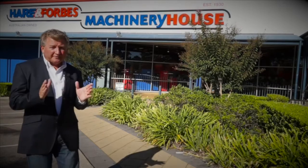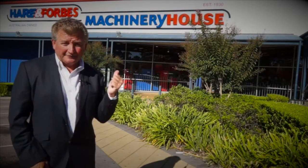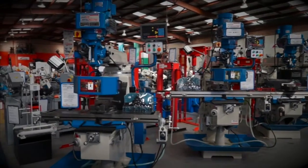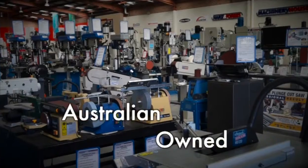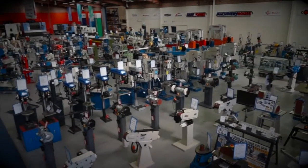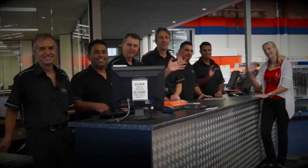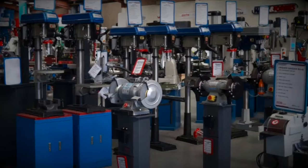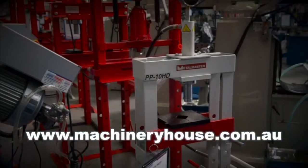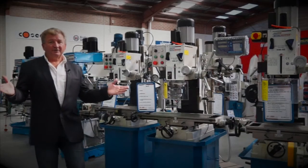If you need a new piece of equipment for your workshop, you need Hare and Forbes Machinery House. Hare and Forbes Machinery House have showrooms around Australia and New Zealand that will have you browsing for hours. See the largest range of industrial and workshop DIY tools. Friendly, helpful staff and you can buy from anywhere online at machineryhouse.com.au.